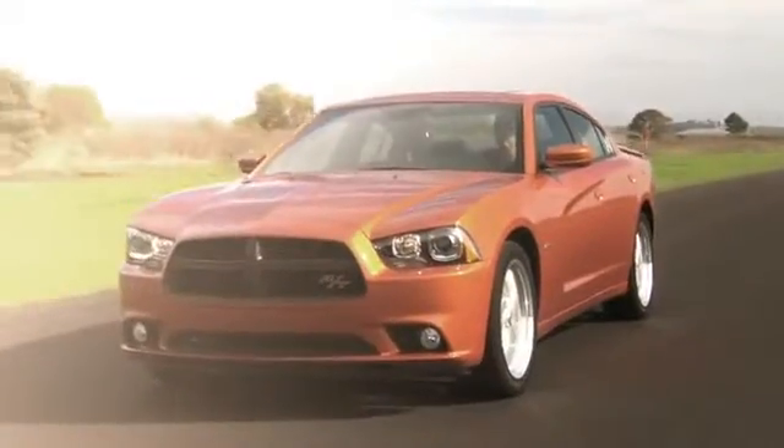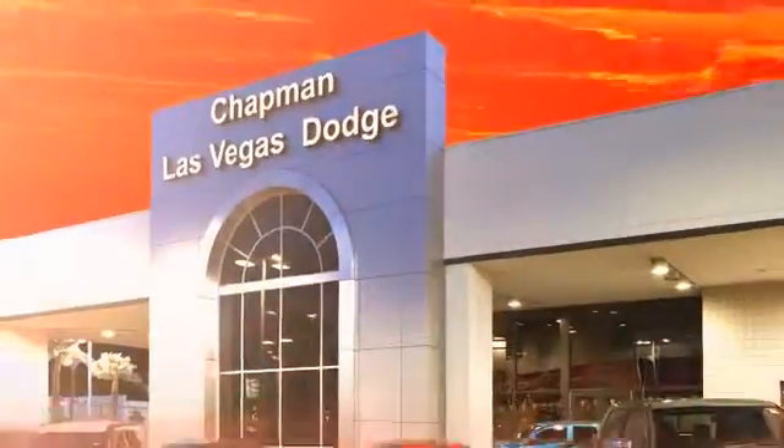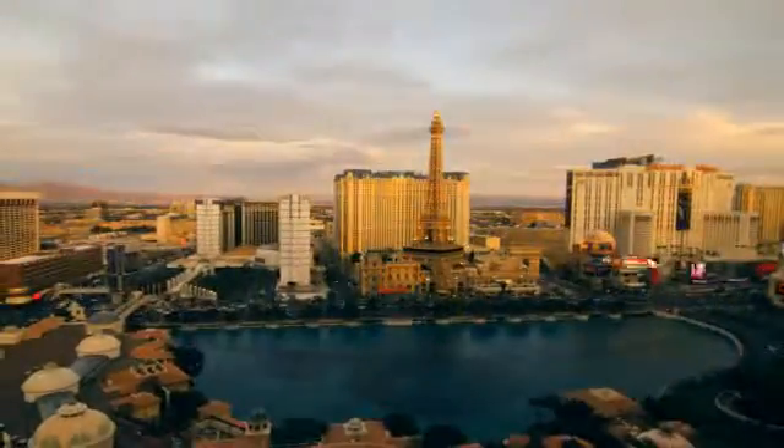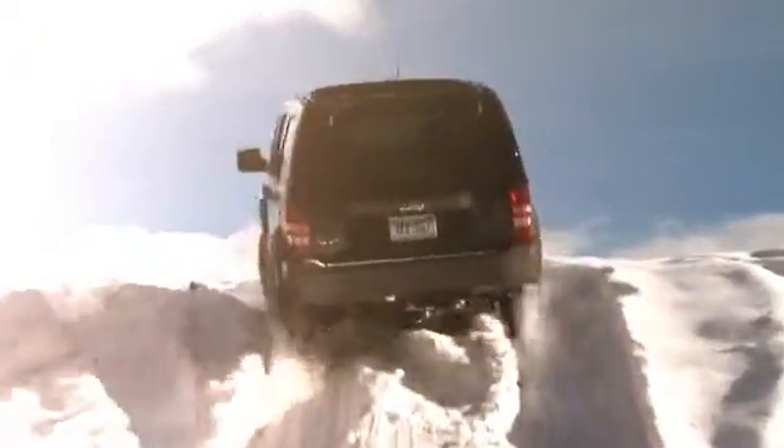Chapman Dodge Chrysler Jeep Las Vegas, your Nevada 5-star dealer, invites you to visit and experience the pride we take in the vehicles we offer and the service we provide to our customers. Come in today and see our everyday low prices and the best selection of Chrysler, Jeep, Ram trucks and Dodge cars in Las Vegas.